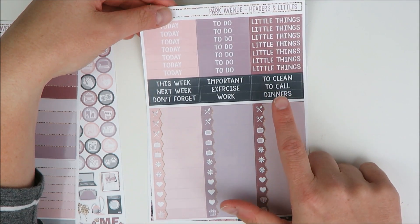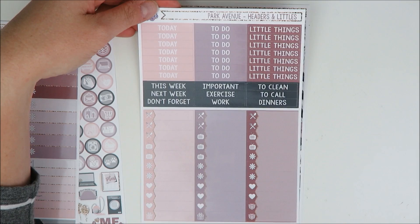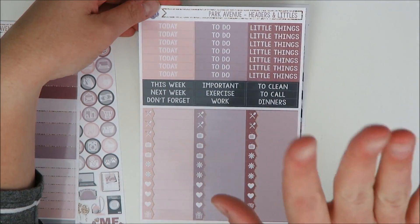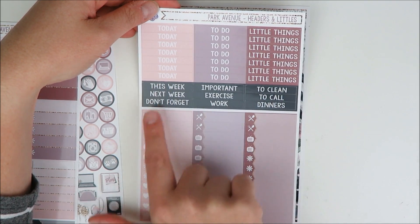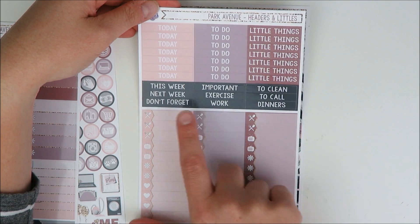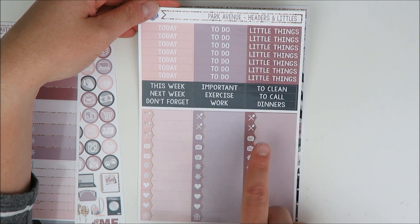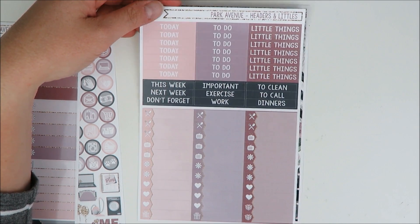Here you have your headers and little things. She does not do color-blocked headers, which sometimes I like, but sometimes I like just a standard look with the three different colors. Then you get a different color for your sidebar. You get plenty of little things to do the whole week, enough TVs for the full week, asterisks and hearts — lots of good stuff here.